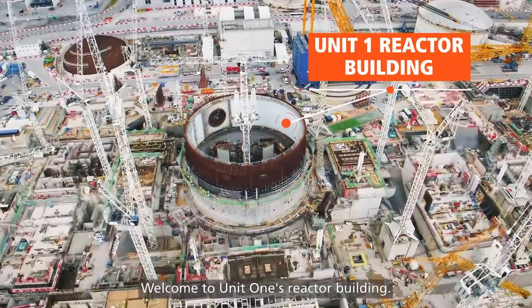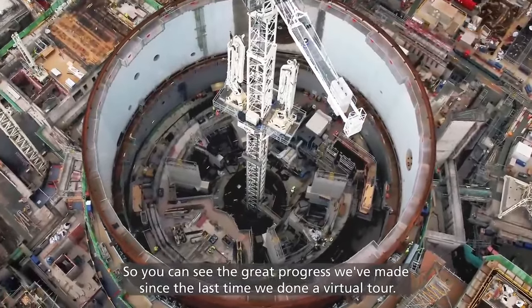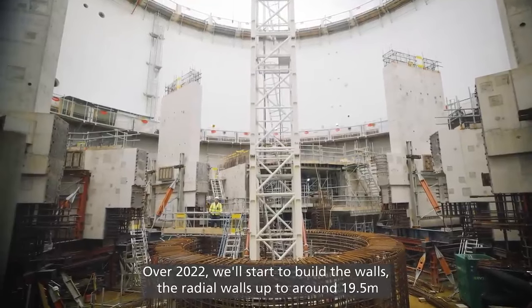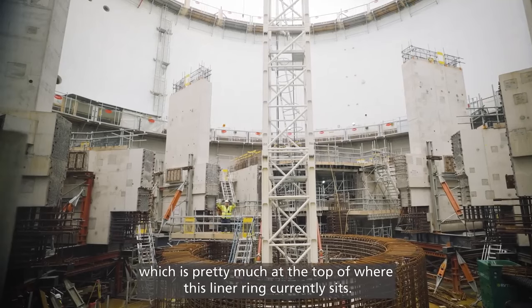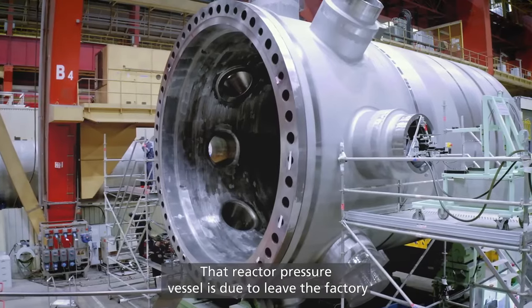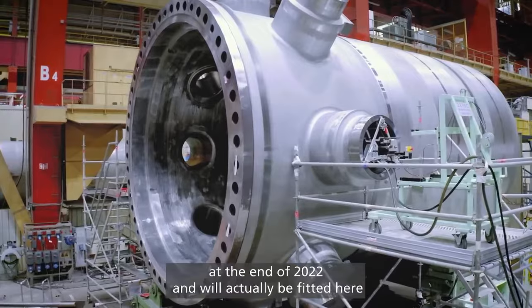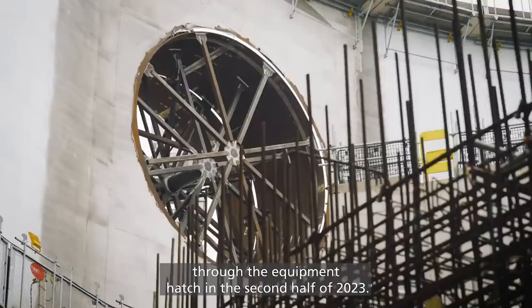Welcome to Unit 1's reactor building. You can see the great progress we've made since the last virtual tour. Over 2022 we started to build the walls. Here the radial walls are up to around 19 and a half metres, which is pretty much at the top of where this ring currently sits. I'm standing right in the area where the reactor pressure vessel will go. That reactor pressure vessel is due to leave the factory at the end of 2022 and will actually be fitted here through the equipment hatch in the second half of 2023.